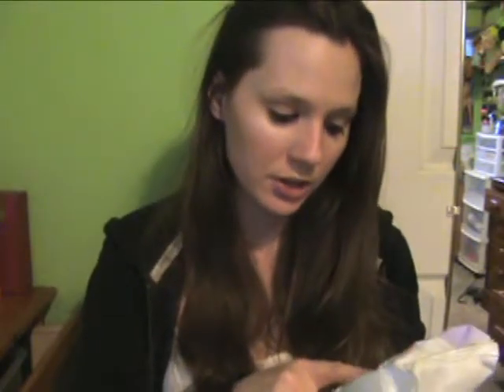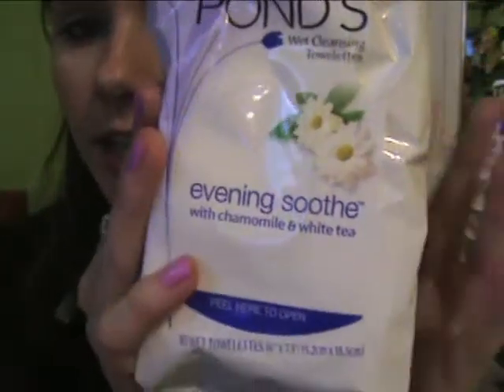This is kind of something random but I forgot — it's my makeup wipes. These are the Pond's wet cleansing towelettes, and I got the Evening Soothe with chamomile and white tea. I really like these because it's really soothing on my face at night. It smells really good and it removes my mascara and my eye makeup really well — even better than my eye makeup remover. I'm getting a new eye makeup remover soon.